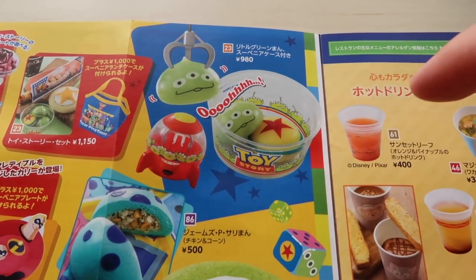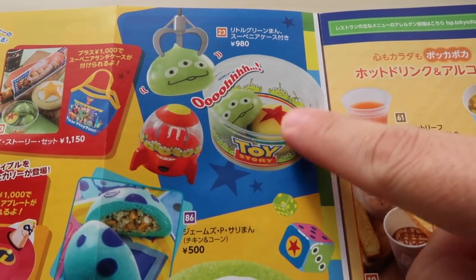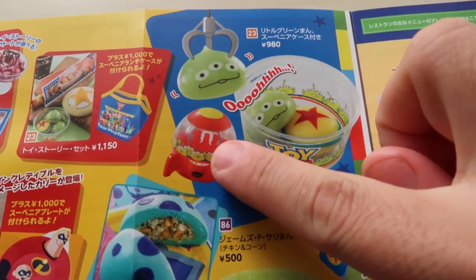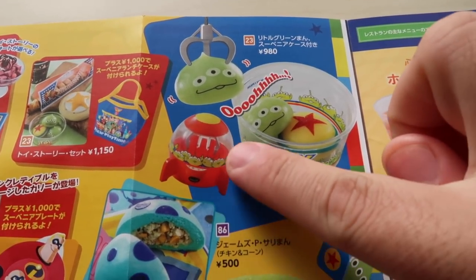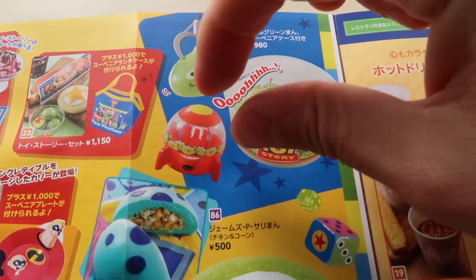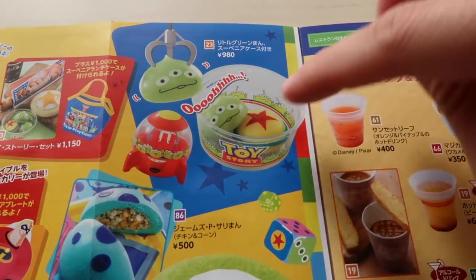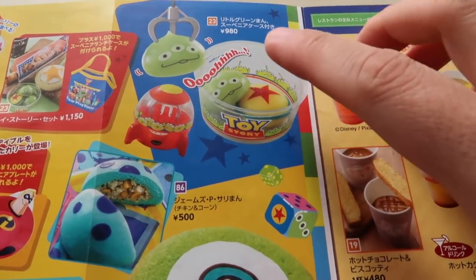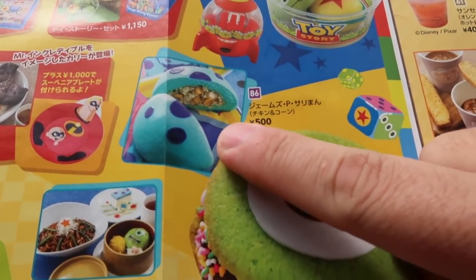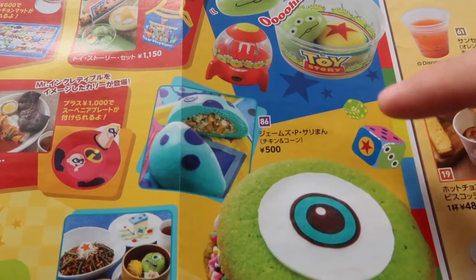The Green Alien Mochi have changed a little bit for Pixar Playtime — you can see there's the Luxo Ball or Pixar Ball, and inside is lemon cream flavored. The other two are strawberry and chocolate. You can get a really cute souvenir case — it looks like the claw machine, and there are little tongs inside so you can grab the Green Alien Mochi with it. It is ridiculously adorable, and this is at Mama Biscotti's. We also have a steamed bun at Sultan's Oasis with chicken and corn inside.